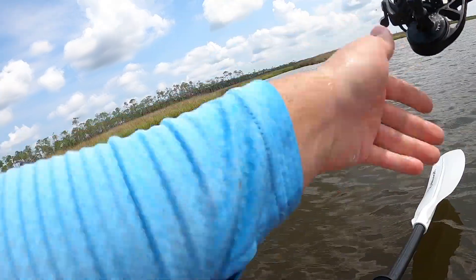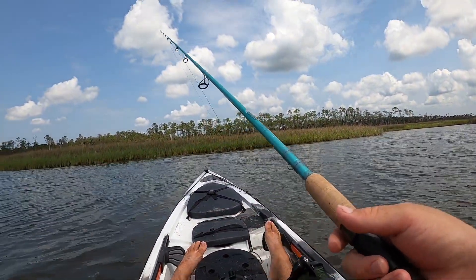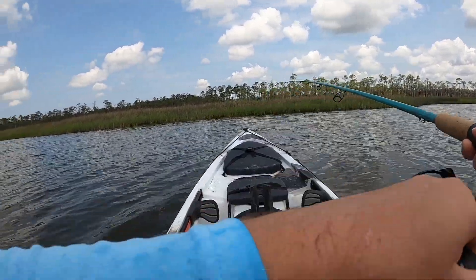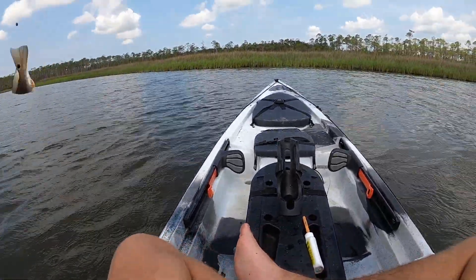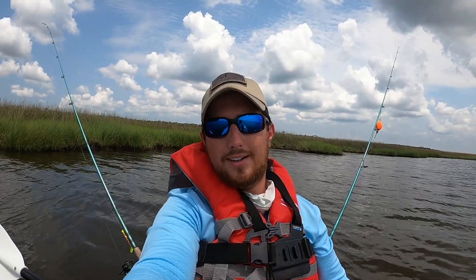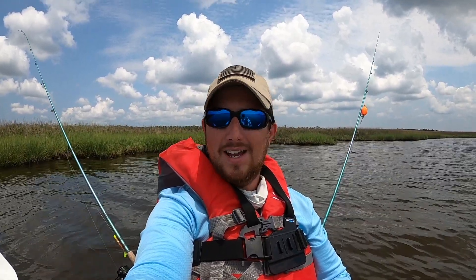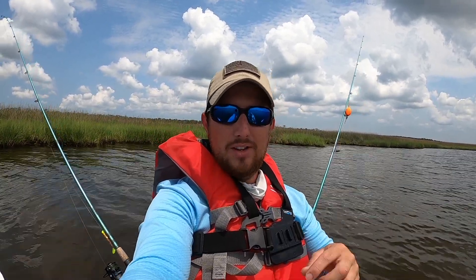I'm going to grab another shrimp — there's a bunch of bait in front of me. There's a fish — doesn't feel that heavy. There's a little trout, or just a little bitty rat red. We're going to let you go. It is hot, and even the breeze feels like hot air. The bite has slowed down a lot, so I'm going to head back in — I don't have any more shrimp, but I did have a great time on the maiden voyage in the new kayak.